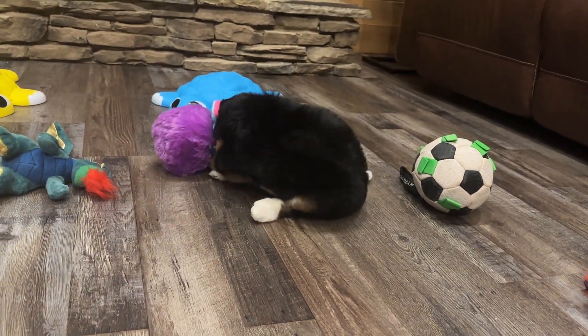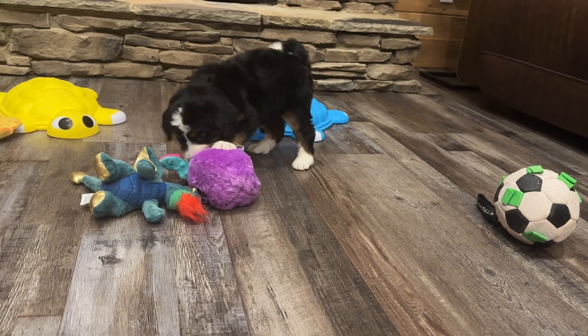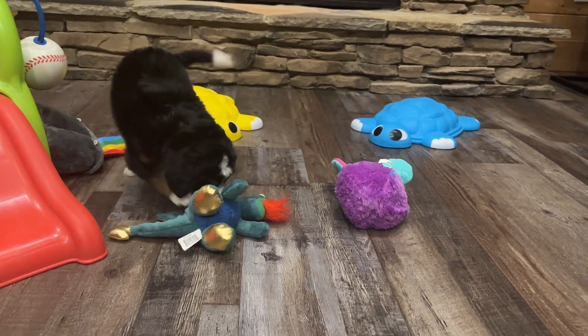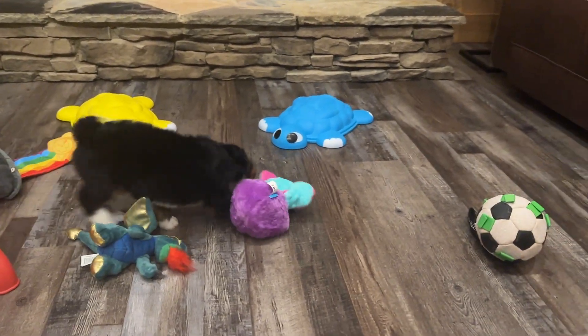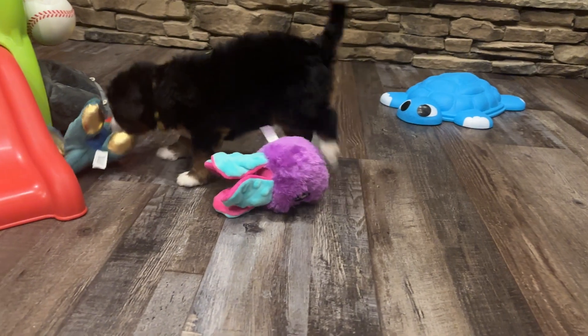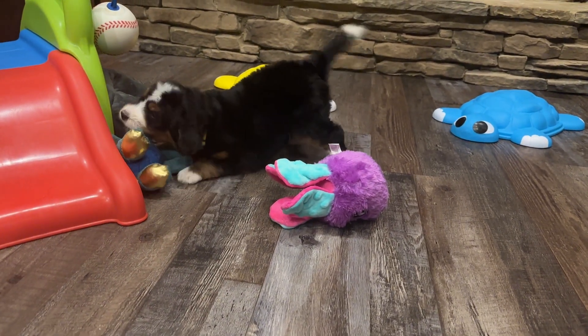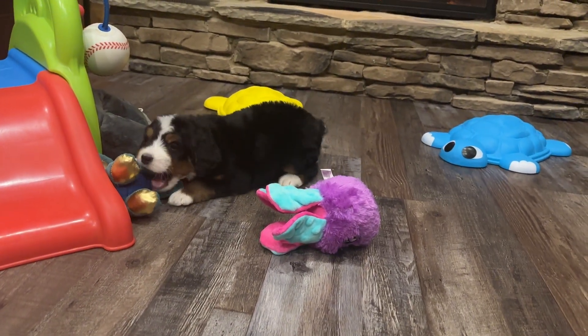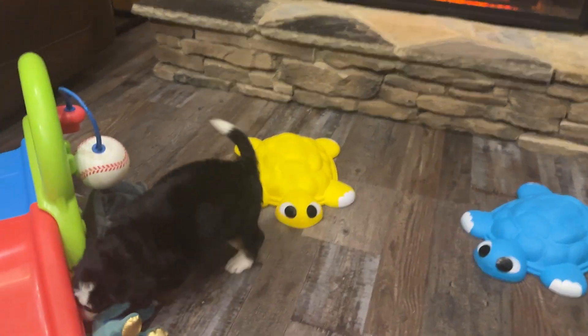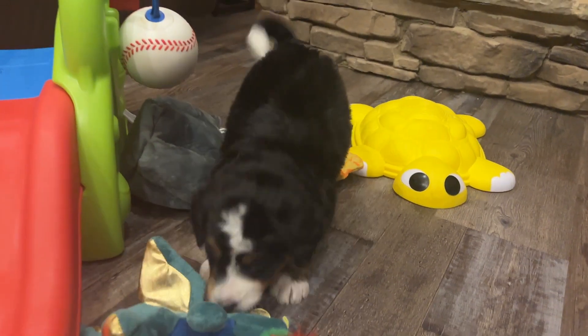We usually have one of the kids holding the puppy for part of the videos, but they're not here right now. And Bonnie, one of our sheepadoodle mamas, is going to be having babies just any day now, so we wanted to go ahead and film these videos and not wait on the kids. We'll watch the puppies play and get an up-close look at each of them for their individual videos for Maggie's babies.